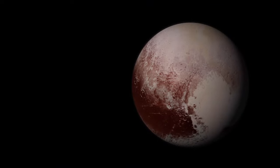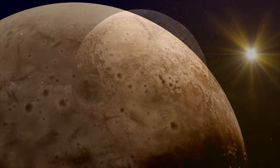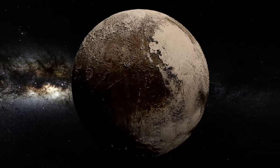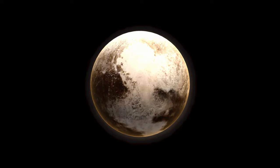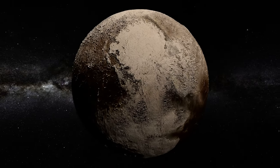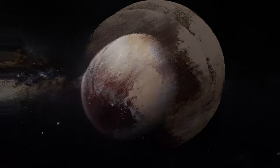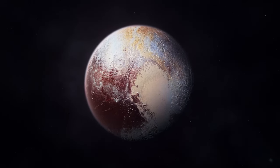The ninth planet in our solar system, Pluto, resides a staggering 7 billion kilometers away from the Sun. Although once deemed a full-fledged planet, Pluto's status has shifted to that of a trans-Neptunian object. A pivotal moment came when NASA launched the New Horizons mission to explore this enigmatic realm. The treasure trove of data collected left the scientific community astounded, leading to the release of a series of never-before-seen images of Pluto by NASA.